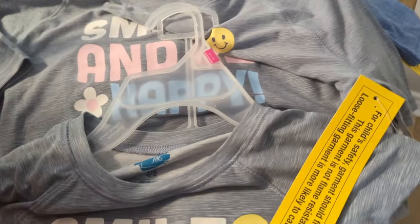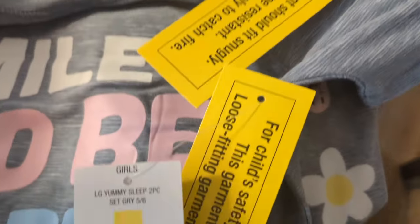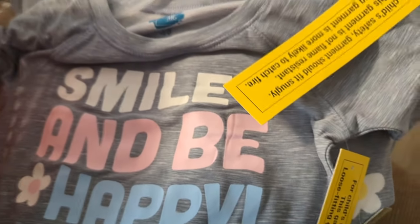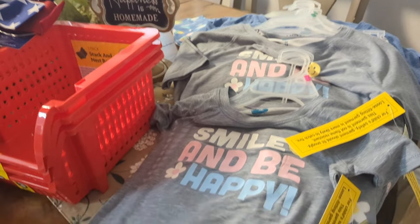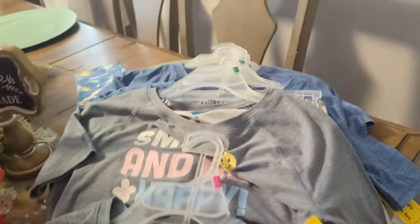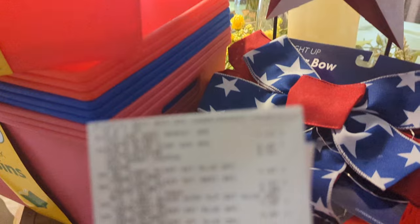The gray pajama sets say 'smile and be happy' on the front. They have a different barcode and are buy one, get one free, making each one just 48 cents. I wish I had known that — I might go back and get more. I only encountered two of the gray ones, so I only got the promotion for two of them.